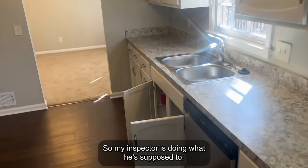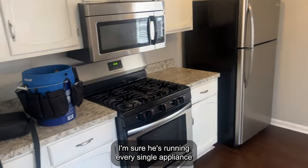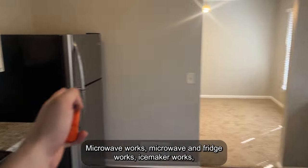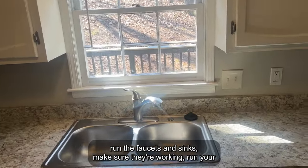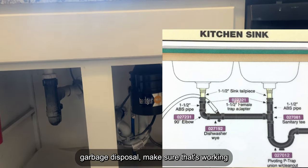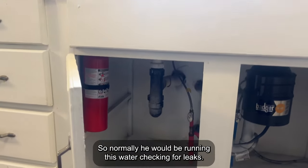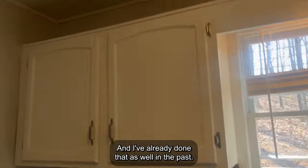My inspector's doing what he's supposed to — he's running all appliances, so I'm hearing the dishwasher run. He needs to turn on the stove, make sure that turns on and the gas is good, that the microwave works, the fridge works, the ice maker works, and to run the faucets and sinks to make sure they're working. Run the garbage disposal, make sure that's working, and make sure there are no leaks. All of these P-traps and pipes — you don't want water anywhere. Normally he would be running this water and checking for leaks.